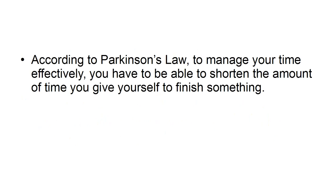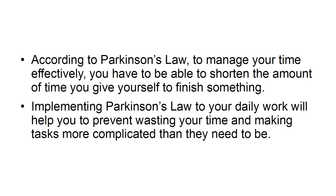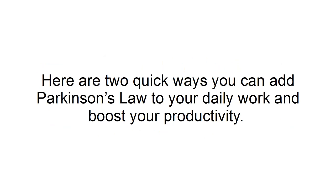According to Parkinson's Law, to manage your time effectively, you have to be able to shorten the amount of time you give yourself to finish something. Implementing Parkinson's Law to your daily work will help you to prevent wasting your time and making tasks more complicated than they need to be. Here are two quick ways you can add Parkinson's Law to your daily work and boost your productivity.